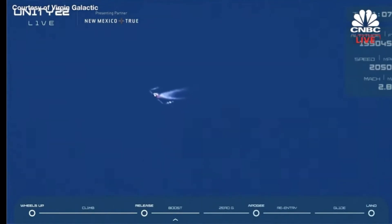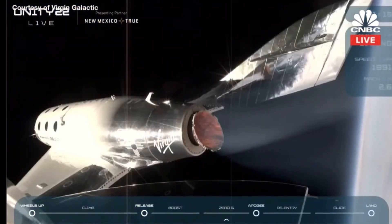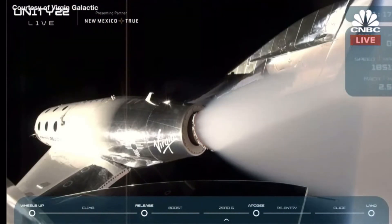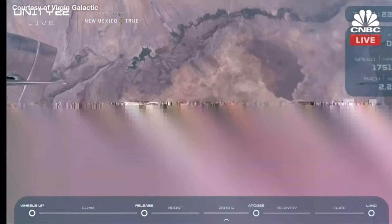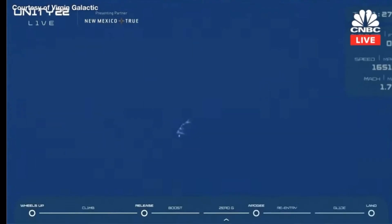The passengers in the back have been cleared to unstrap. Our predicted apogee is 279,000 feet and climbing. The pilots are now unlocking the feather, and as soon as they do that, it's going to initiate a backflip for Spaceship Unity — this is normal. We want those windows pointed down towards the Earth to maximize that incredible view. The pilots are also enabling the RCS, or Reaction Control System, which is what they'll use to control the attitude of the vehicle while we're outside the atmosphere.